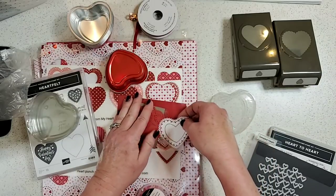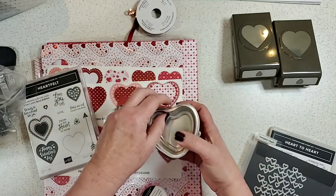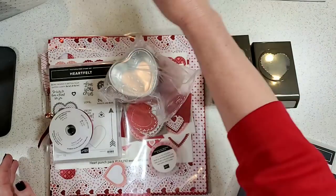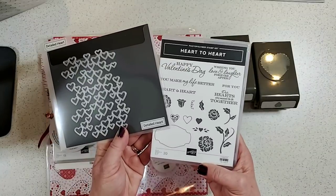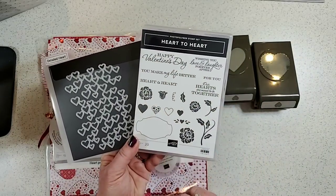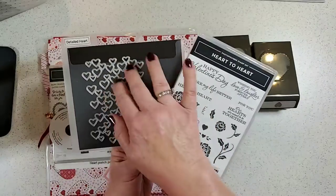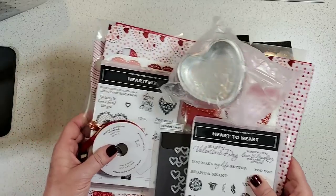I would suggest ordering Valentine's supplies really early — do not wait until February. If this suite looks fun to you, order soon. On page 12 there's a bundle not to be overlooked: it has a great 'Happy Valentine's Day' sentiment plus other greetings for weddings and anniversaries. There's also an amazing die that cuts a big background piece and all the little hearts for confetti — very fun.